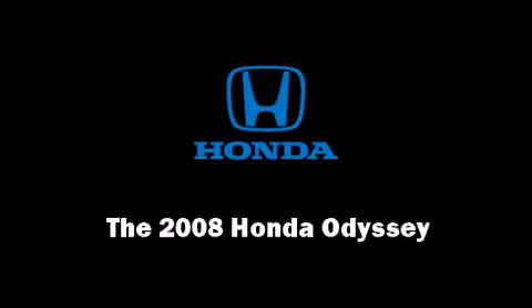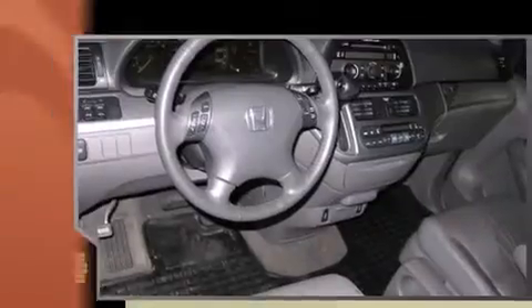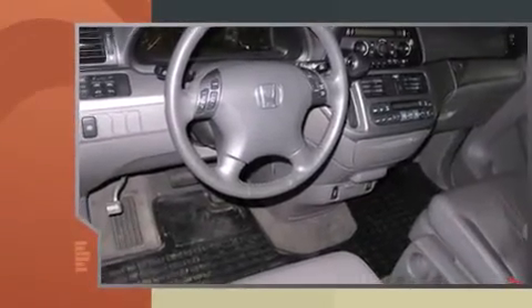Introducing the 2008 Honda Odyssey. Under the hood, you'll find a six-cylinder engine with more than 230 horsepower, providing a smooth and predictable driving experience.